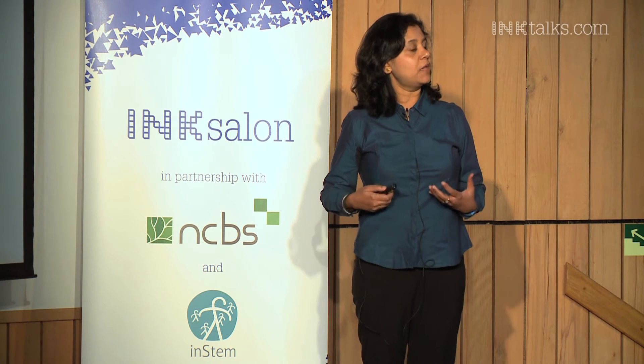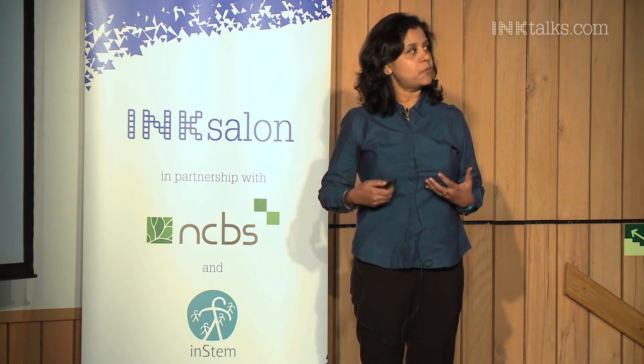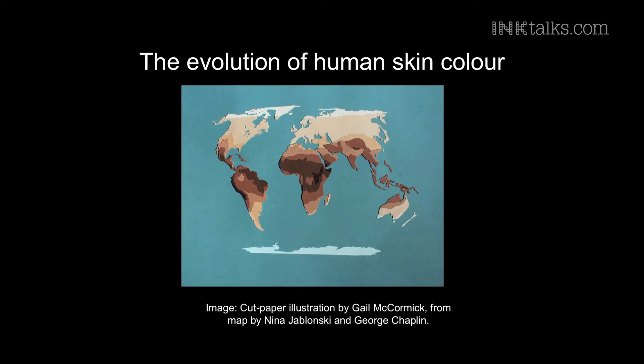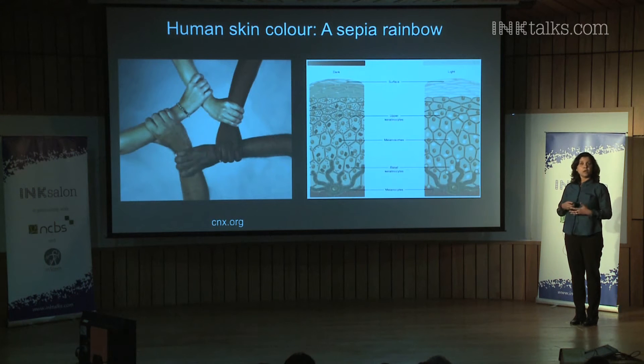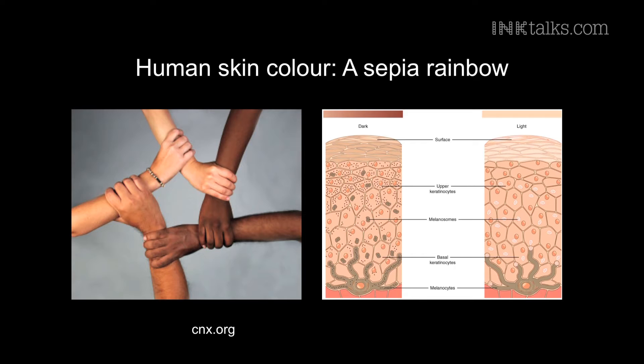In humans, the skin color is actually determined by a pigment called melanin. What is really important to understand is that this is an evolutionary adaptation, and it is a protective mechanism for humans against the harmful effects of ultraviolet radiation from the sun. Areas of the world that see much more sunlight have people with darker skins compared to areas that receive less sunlight. All of us in this room have different skin colors — a veritable rainbow of sepia colors — but at the molecular and cellular level, we are all exactly the same.